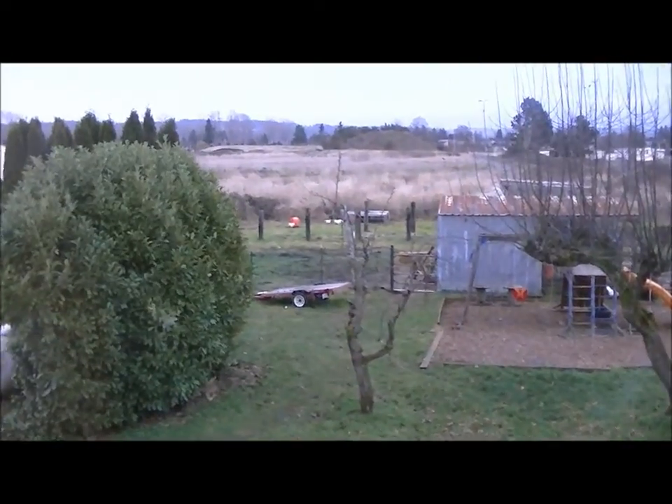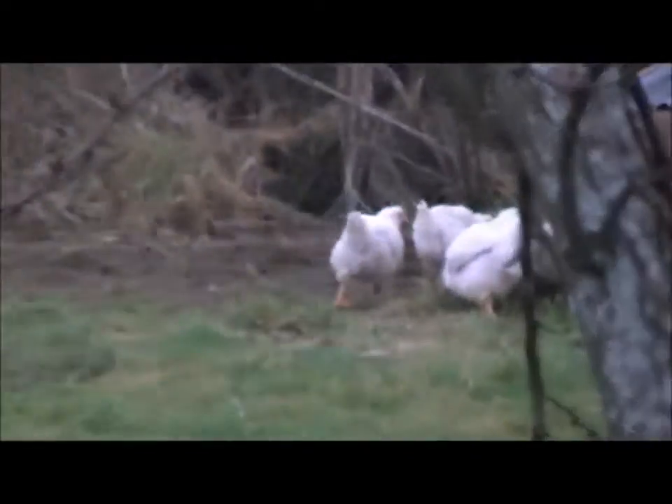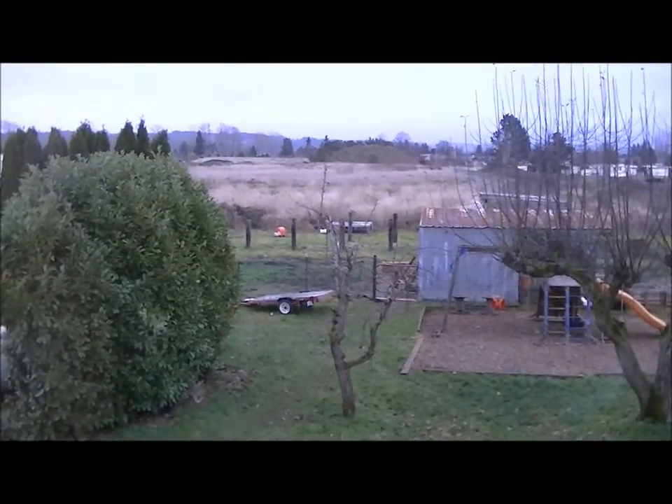And for those of you who are wondering what those white things were running around in the background — well, those are chickens. They are the most common bird in the world, and quite delicious, so they're nothing to stare at.